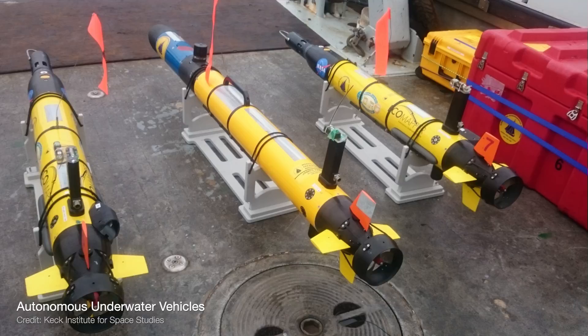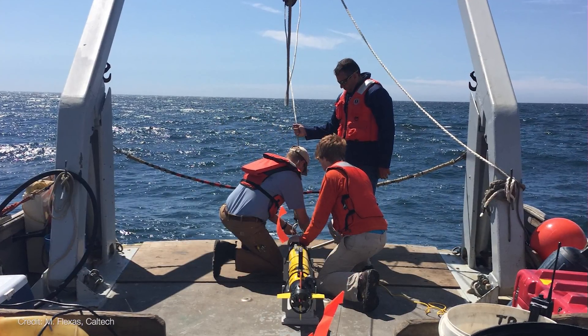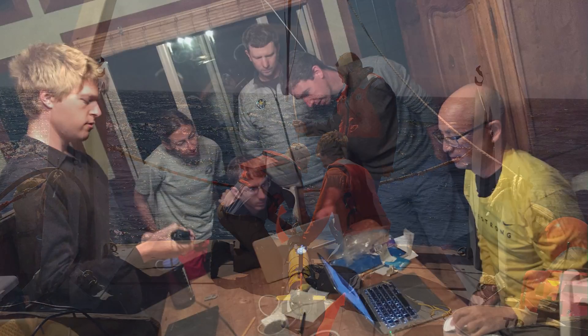Ocean robotics is a new tool that the community has been using to try and explore the different regions of the ocean and be out there for long periods of time to sort of capture the changes that are happening.